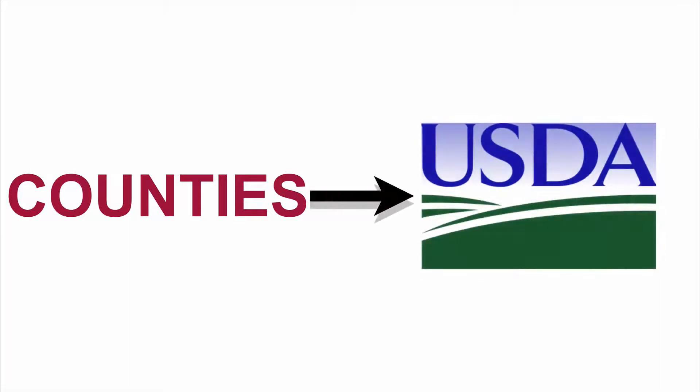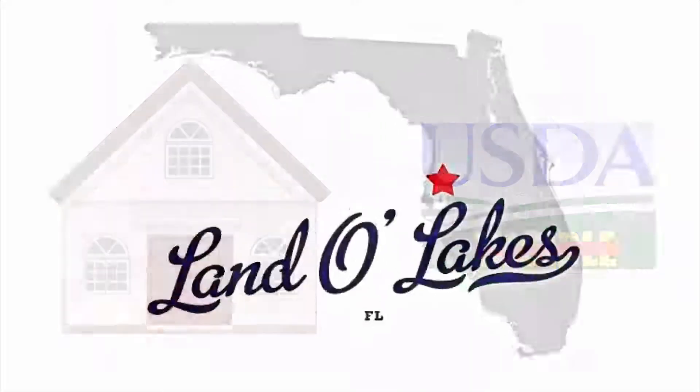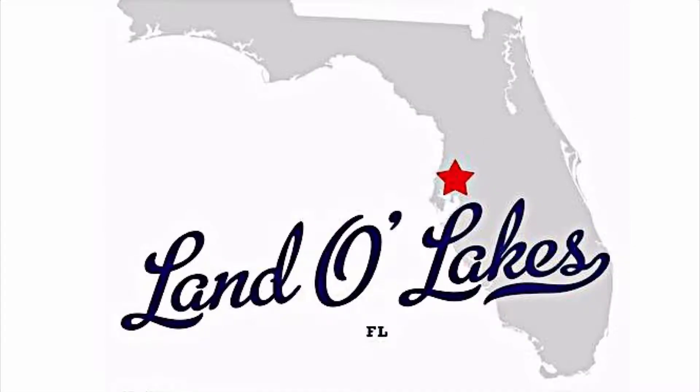I realize there are certain counties that are currently completely eligible for the USDA program, but because of the pending review, it is good practice to know how to search for a USDA eligible home just in case you are working in areas where portions are and are not eligible. For example purposes, let's use the City of Land O'Lakes, Florida for our eligibility search today.